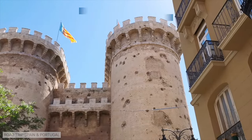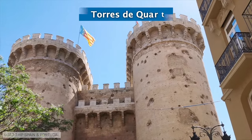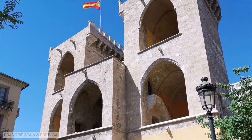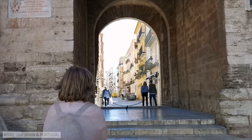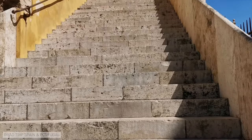The second gate is known as Torres de Cuart, a 15th century gate also formed by two defensive towers joined together with a gate in the middle. You can climb to the top of both towers, with interesting views of the structures and of the center of the city.